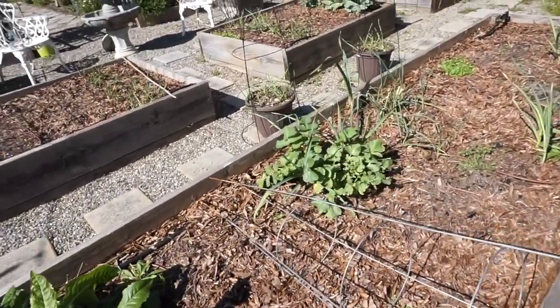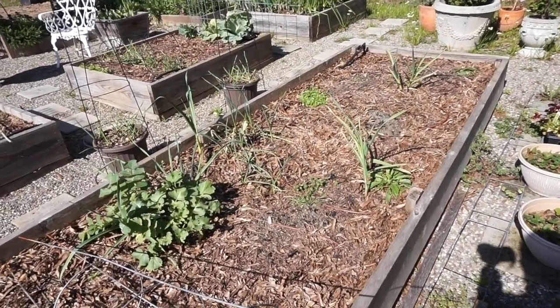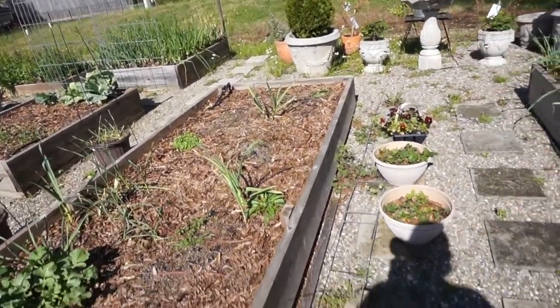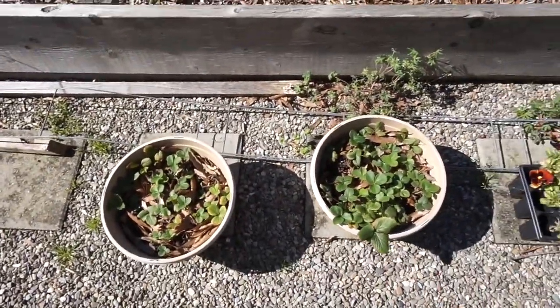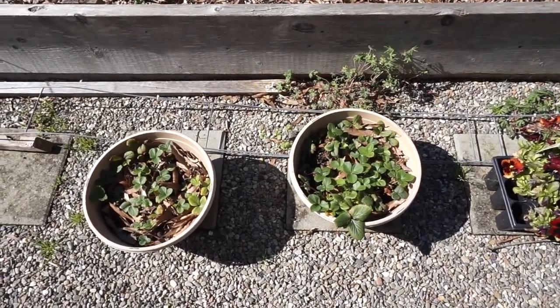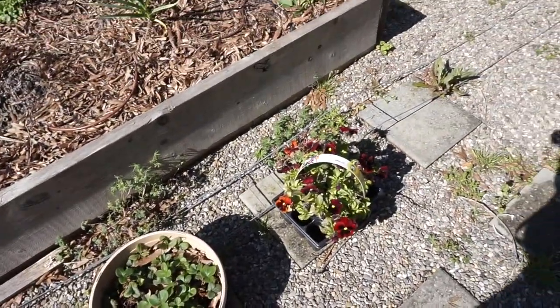There's a random radish that never got pulled out and some random garlic I threw in for compost that's actually growing, so I've left it in there. Over here I have some strawberries in two pots — these were runners that I cut off and rooted. I also have some flowers I need to plant out.